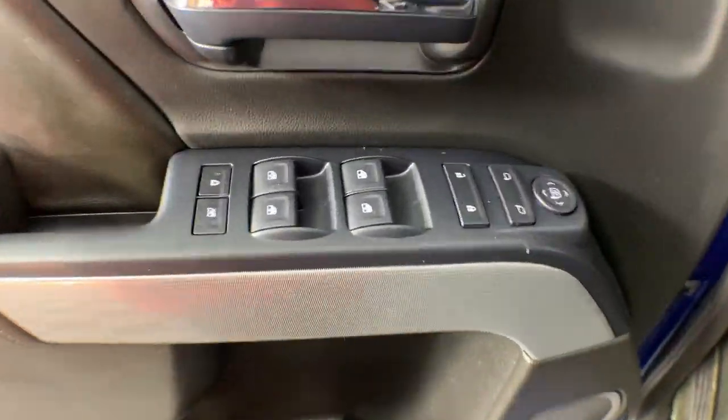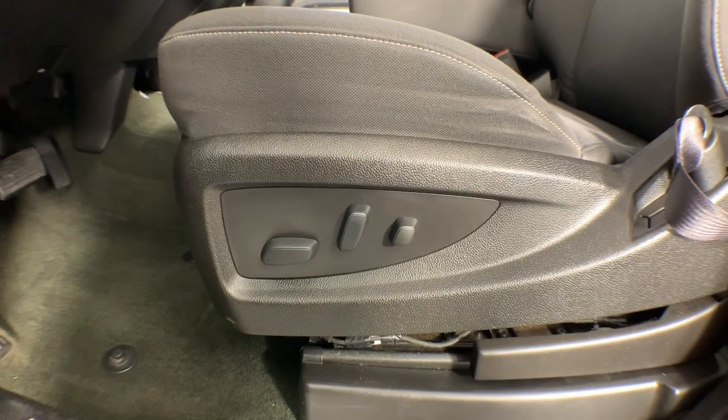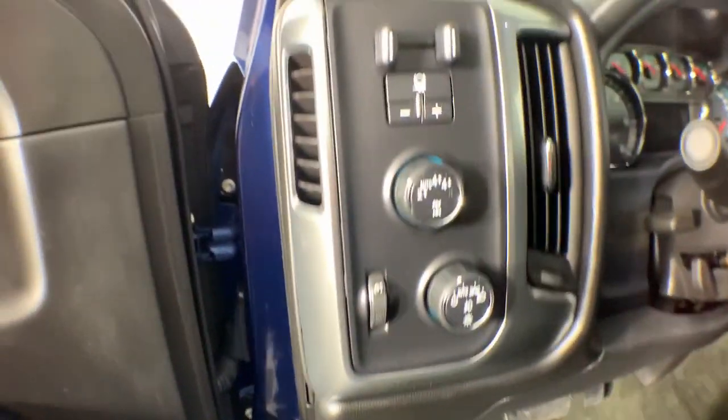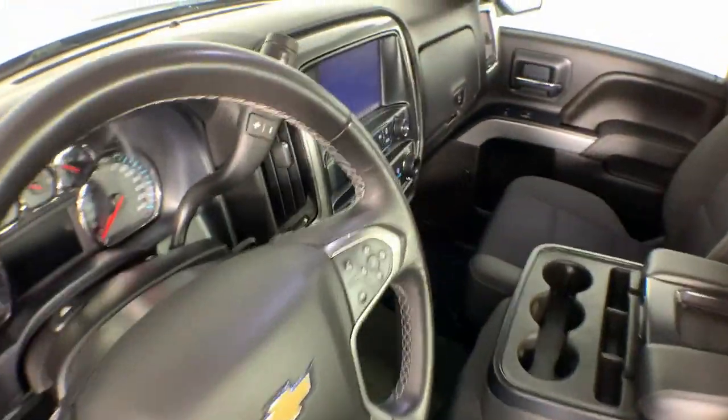The following are some of this vehicle's highlighted options: heated driver's seat, keyless entry, eight-cylinder engine, premium sound system, heated mirrors, satellite radio, fog lamps, backup camera, remote engine start, and electronic stability control.